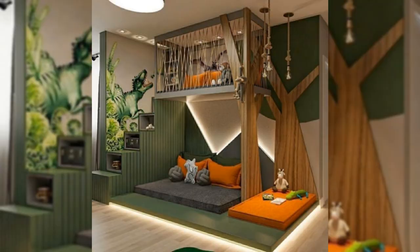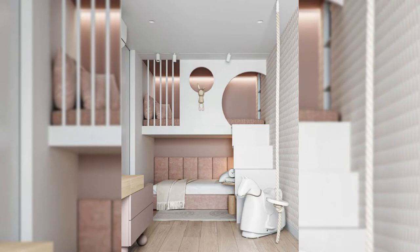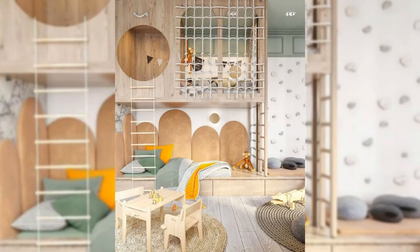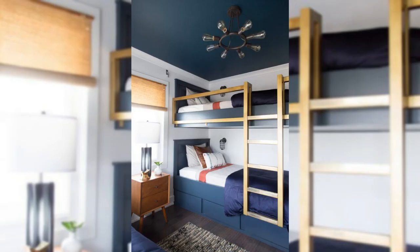8. Upholster The Walls. The moody grey velvet walls and matching headboard bring a smoky, textural allure to the otherwise white, bright, and airy space designed by Alison Pickert. No artwork is needed, as these soft upholstered walls speak for themselves.